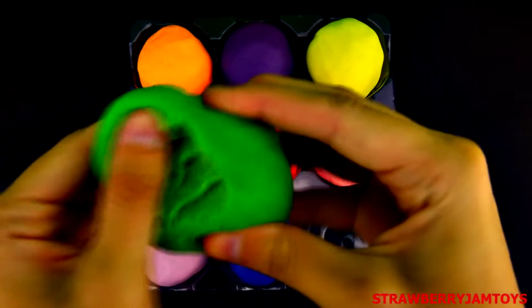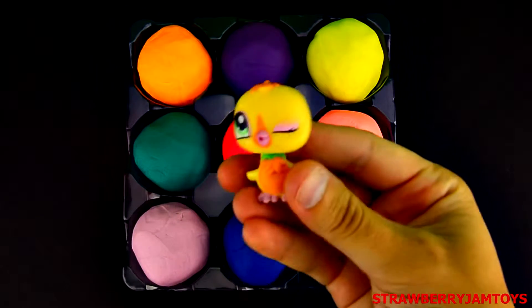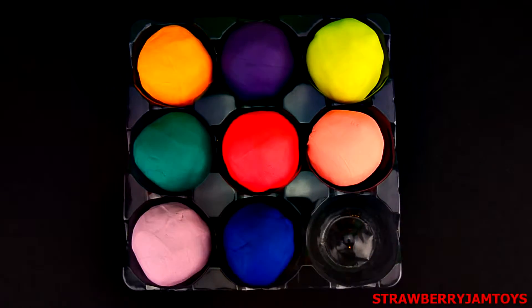First up, we have a green surprise egg. It's a duckling from the Littlest Pet Shop. Click the thumbs up button below if you like the Littlest Pet Shop.